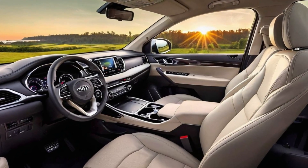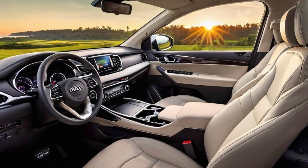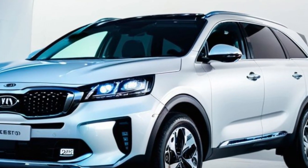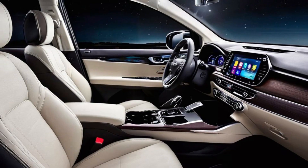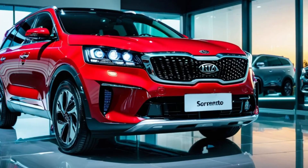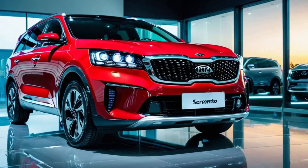Inside, the Sorento Hybrid offers a spacious and luxurious cabin. Premium materials, advanced technology, and thoughtful design elements create an inviting and comfortable environment for you and your passengers. With three rows of seating, the Sorento Hybrid provides ample space for family, friends, and cargo.